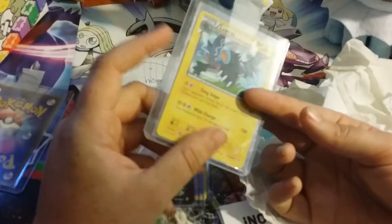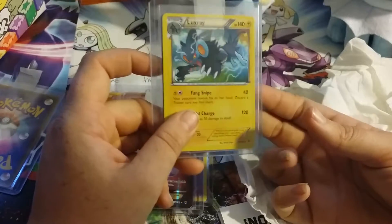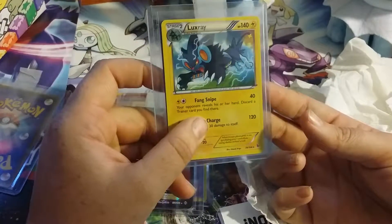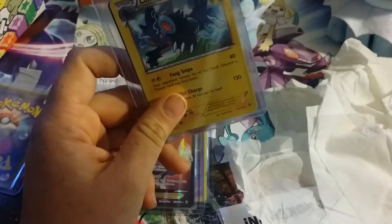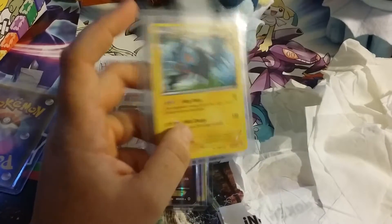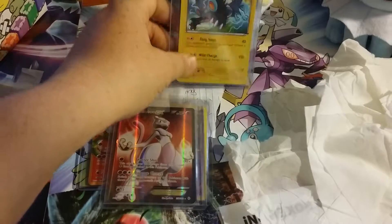And one other card — the other card I really wanted was the Luxray card from Flashfire. I'm a huge Luxray collector. One of my favorite Pokemon.